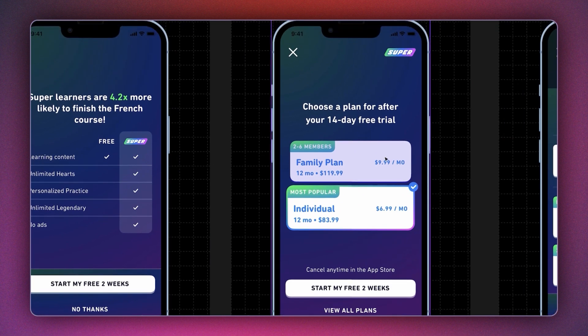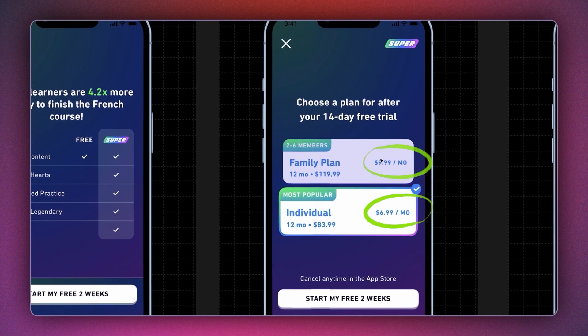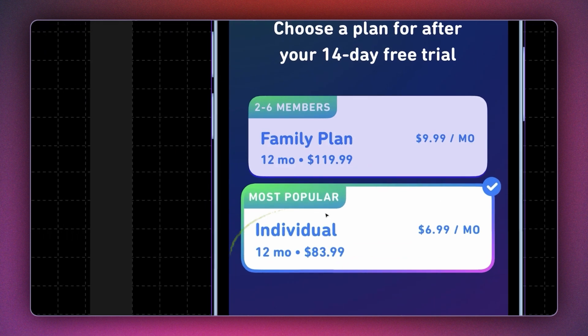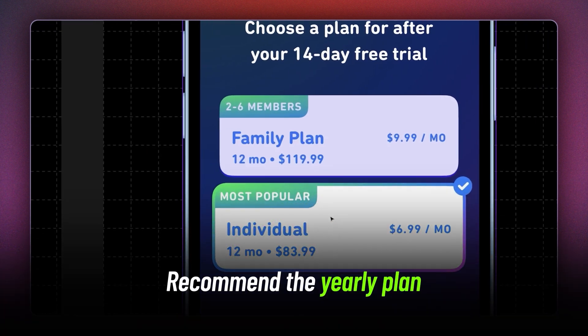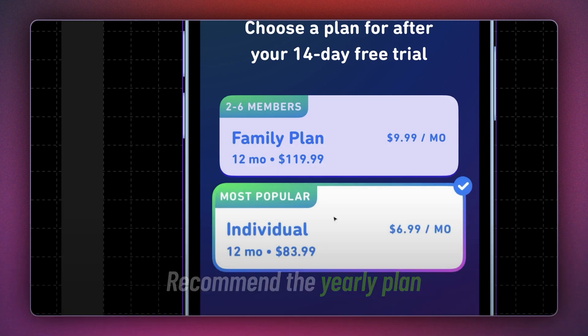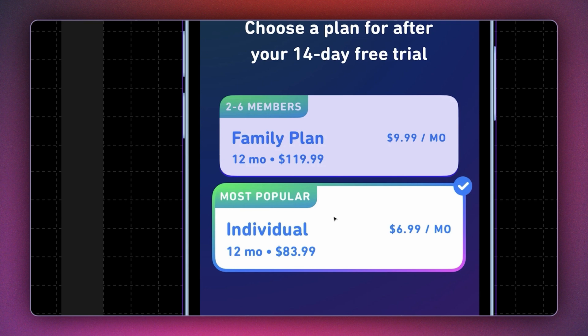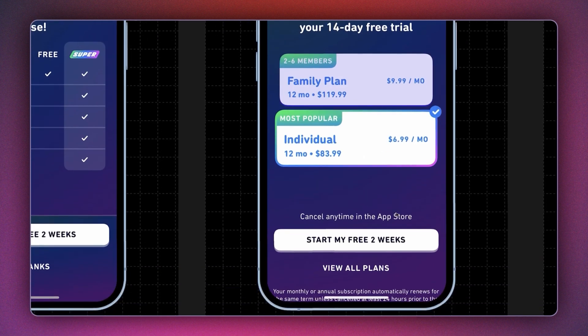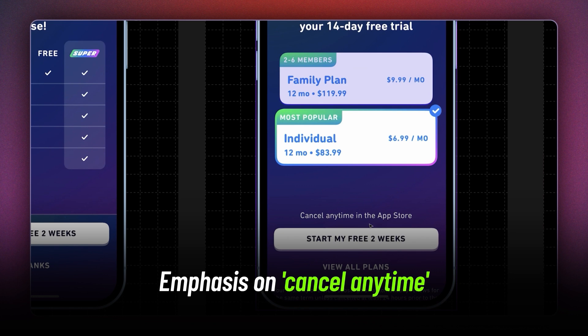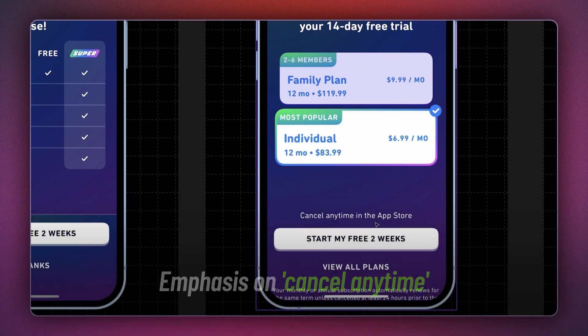Once they have shown the comparison, they offer you two plans. By adding 'most popular' on their individual plan, they make you believe that not only is this the right option, but that it has been accepted by many people before you. This plan is actually $84, but they divide it by 12 and emphasize the monthly pricing. By adding the subtext 'cancel anytime in the app store,' they reduce user tension and increase overall conversions.